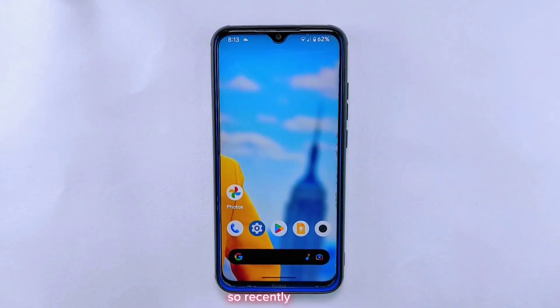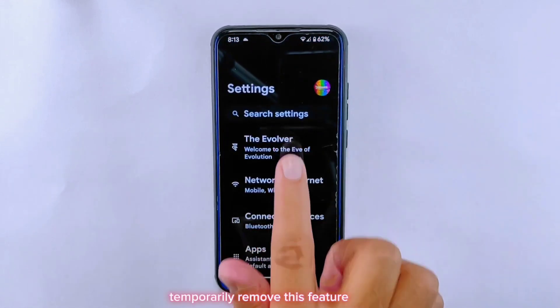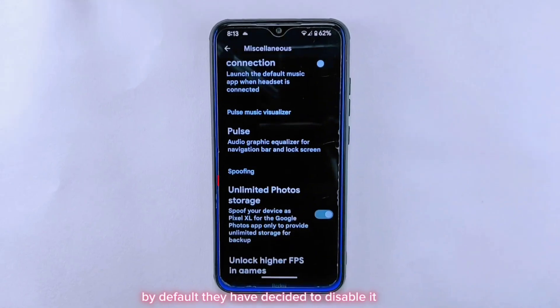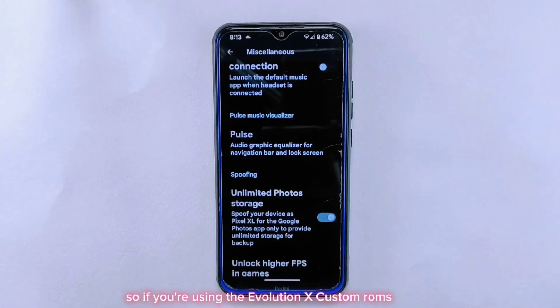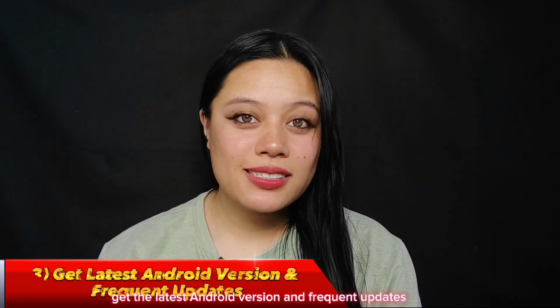Recently, the popular custom ROM Evolution X temporarily removed this feature. However, due to high demand from users they had to bring it back. By default they have decided to disable it, but you can easily turn it on with just one click in the settings menu. If you're using Evolution X custom ROMs it's important to be aware of these changes.